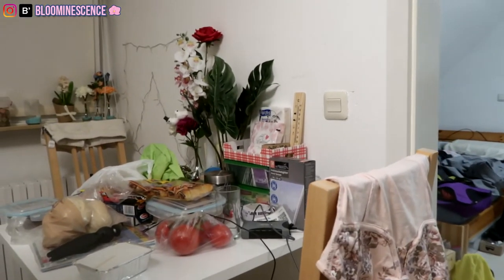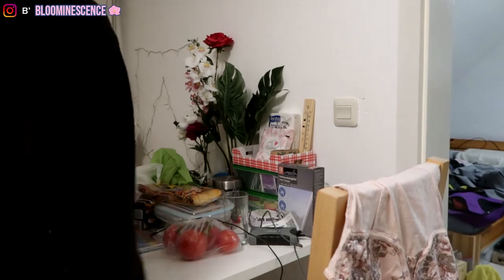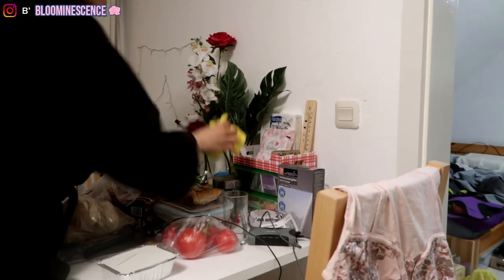There's a lot of stuff on this table, but I can't really do too much about it. There's no room in this part, so I'm just gonna wipe whatever I can.